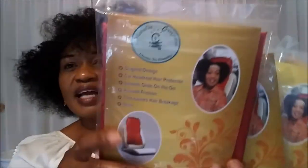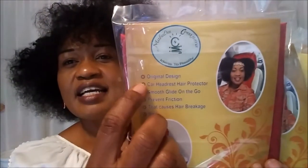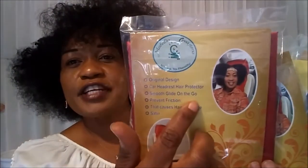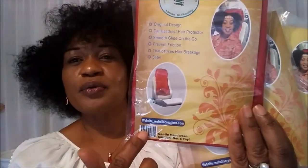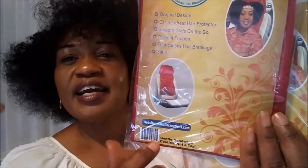This is what it looks like. It says right there: original design, car headrest hair protector, smooth glide on the go. And then it says prevent friction that causes hair breakage. And it says satin. It also has my website, the barcode, and it says it's not a toy. And then it says gentle hand wash.